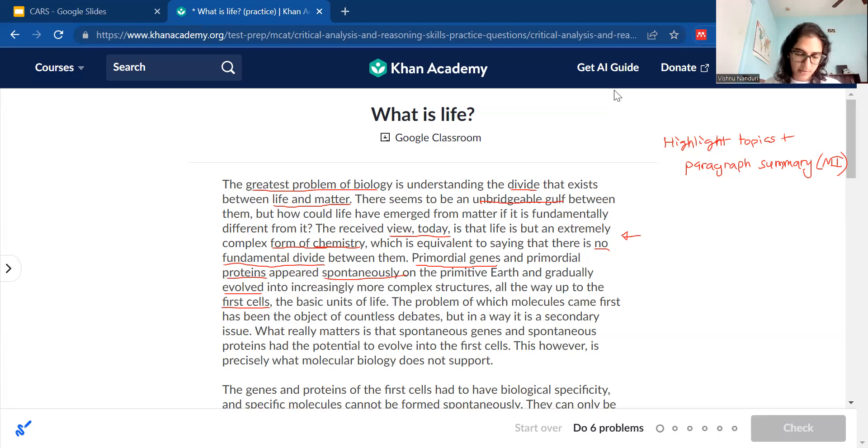'The problem of which molecules came first has been the object of countless debates, but in a way it is a secondary issue.' So whether genes or proteins came first is always debated, but the author says that's not the main issue to focus on. 'What really matters is that spontaneous genes and spontaneous proteins had the potential to evolve into the first cells.' They're saying these spontaneous molecules could evolve into the first cells — and that's more important. So I'll highlight 'spontaneous genes and proteins had the potential to evolve into the first cells.' These highlights are memory triggers.